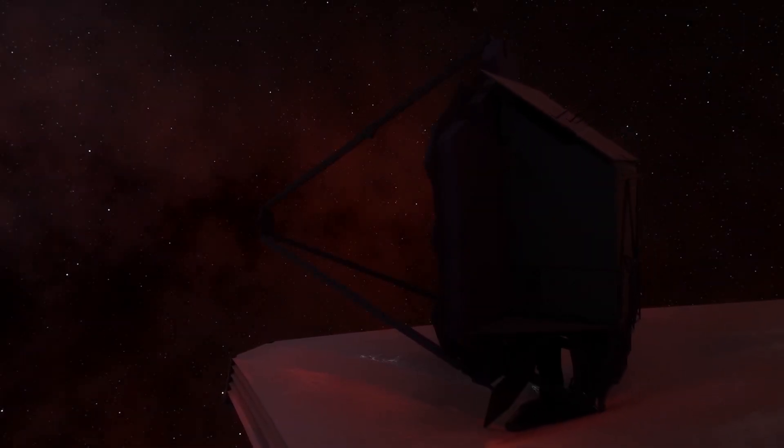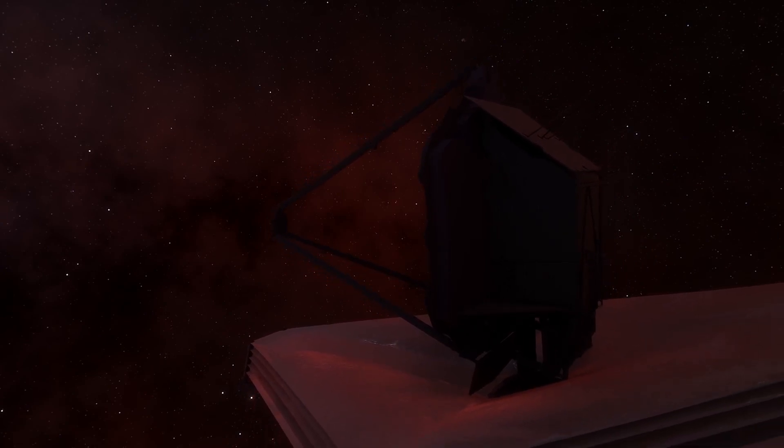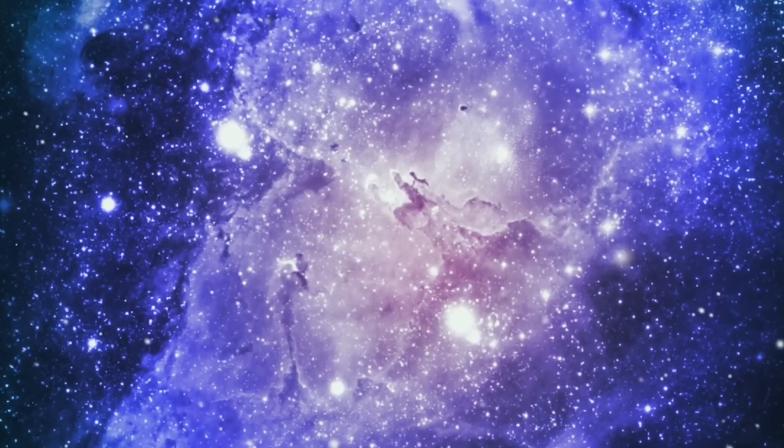The James Webb Space Telescope has made a significant breakthrough in providing us with an unprecedented view of the universe. On this occasion, it has gone deep into the depth of the famous supernova SN 1987A. This telescope has revealed new structures that had never been seen or observed by previous telescopes.